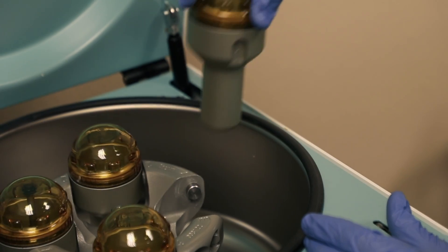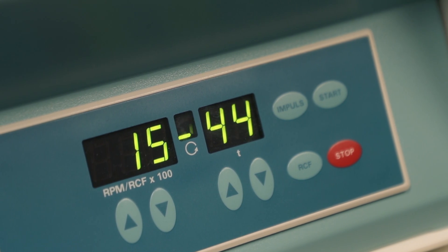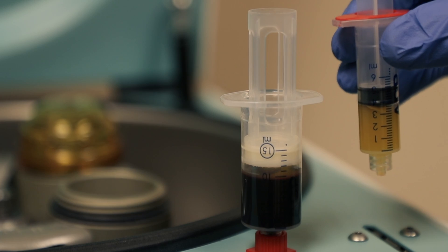Cortisone is just an anti-inflammatory. We also have platelet-rich plasma, where we take a patient's blood, spin it down, and separate the platelets from the other products within their blood.